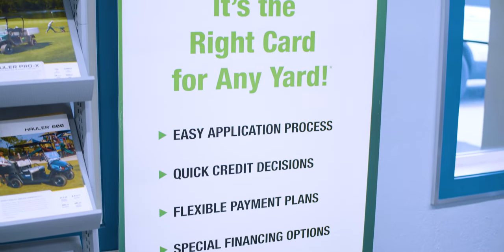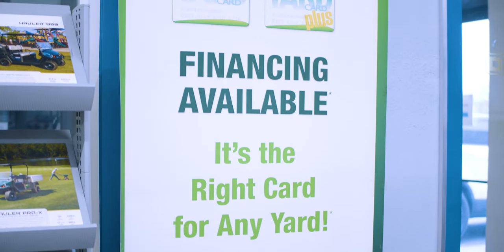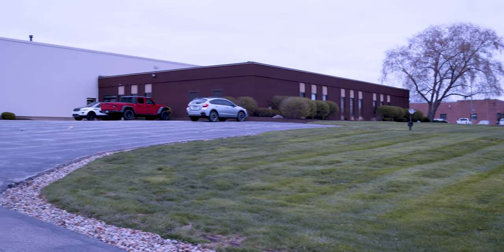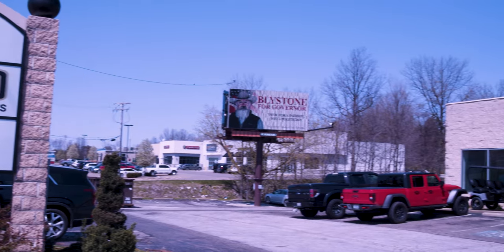Play now and pay later. There are a few ways to apply for financing. One, you can come into one of our locations in Warrensville Heights or in Canfield and apply with one of our sales reps.